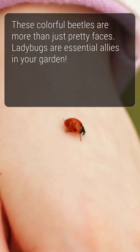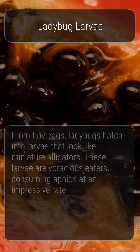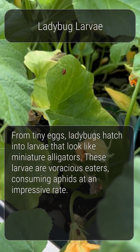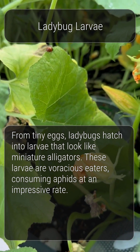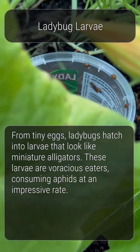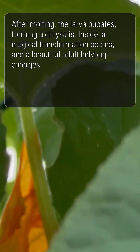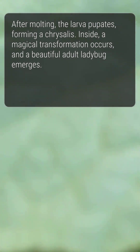Ladybugs are essential allies in your garden. From tiny eggs laid near aphid colonies, ladybugs hatch into larvae that look like miniature alligators. These larvae are voracious eaters, consuming aphids at an impressive rate. After several molts, the larva pupates, forming a chrysalis. Inside, a magical transformation occurs, and a beautiful adult ladybug emerges.